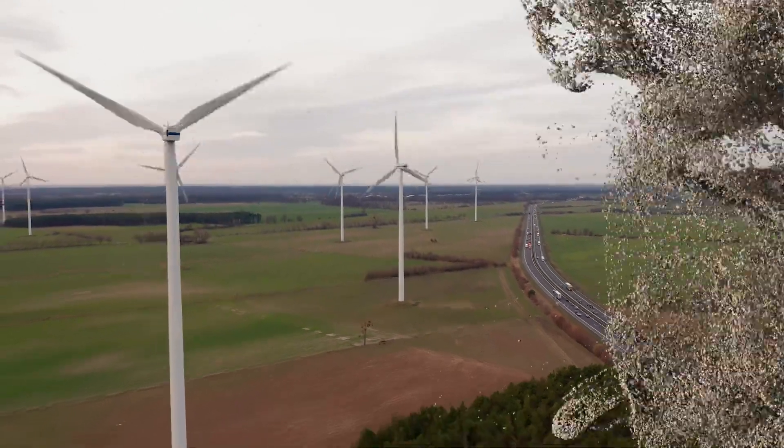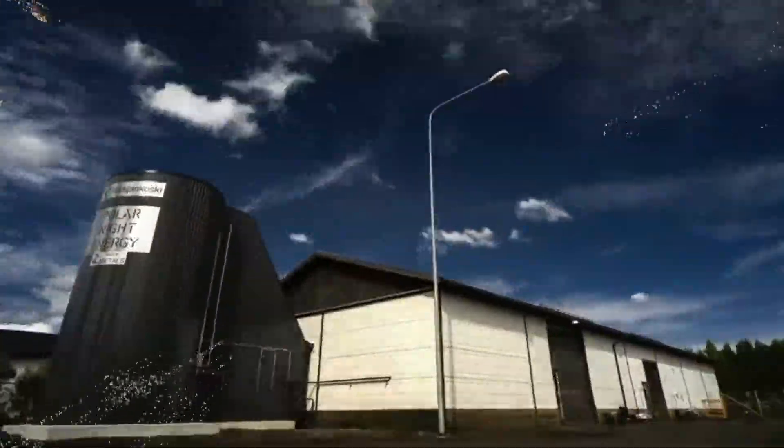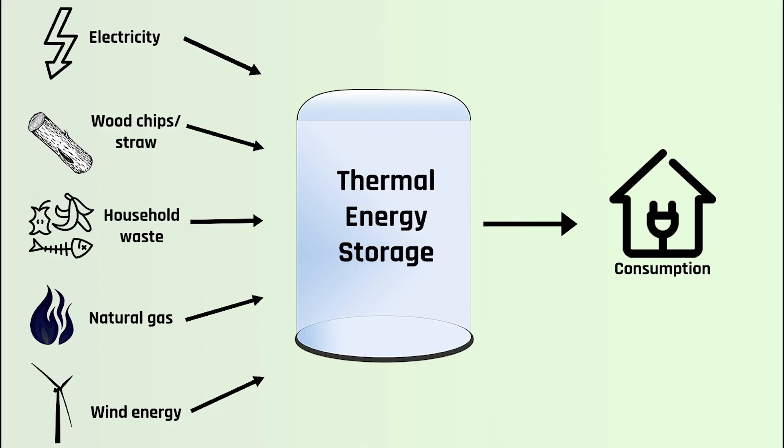But how does this new and interesting technology work, and is it a good way to store energy? To understand the sand battery better, let's first look at the technology it's based on: thermal energy storage.